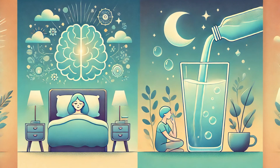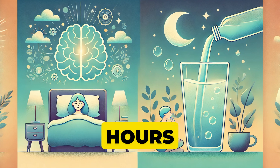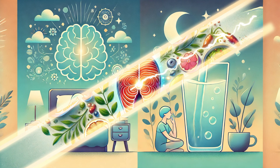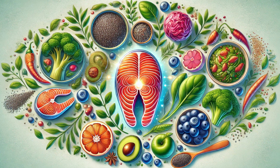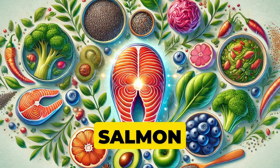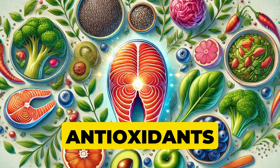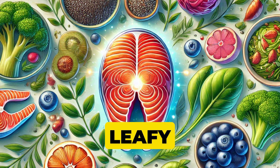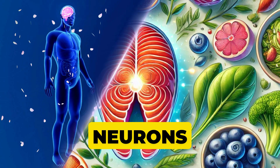Sleep and Hydration: the brain thrives on rest and proper fluid balance. Aim for seven to eight hours of quality sleep and keep yourself hydrated throughout the day. Brain-healthy foods include foods rich in omega-3 fatty acids like salmon or chia seeds, antioxidants like blueberries, and vitamins like leafy greens to nourish your neurons.